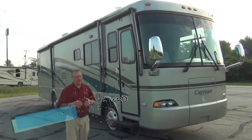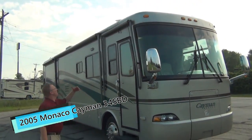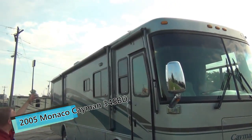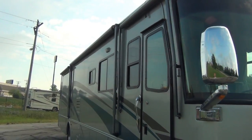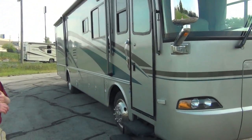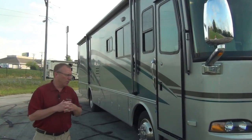Customers took really good care of this — you'll see that when we get inside. We've got an awning over the door and your regular awning as well, both metal wrapped, which helps keep them away from the weather. The slide outs have toppers on them, and the windows on the other side have window awnings on them as well.